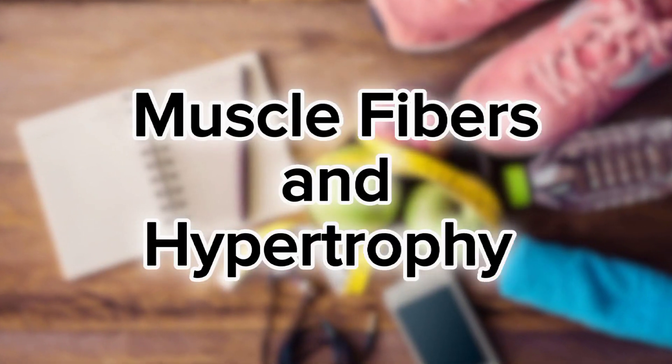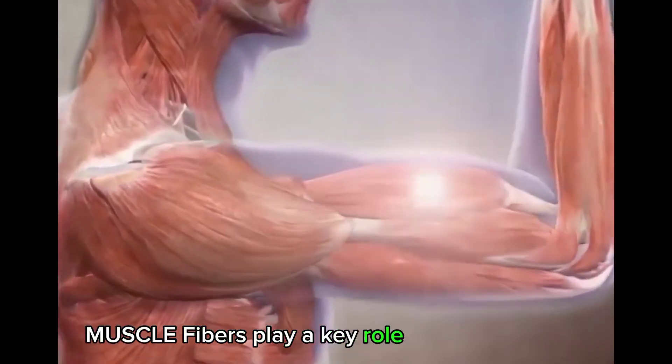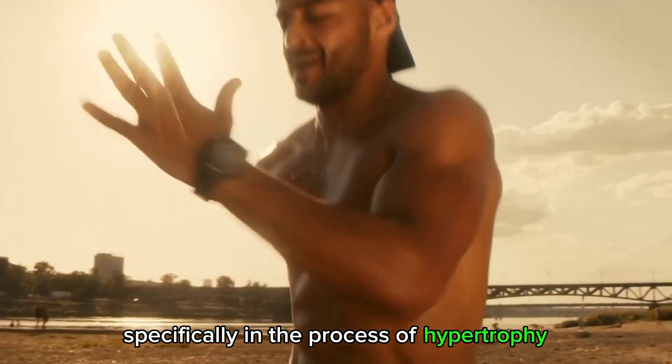Muscle fibers and hypertrophy. Muscle fibers play a key role in muscle growth, specifically in the process of hypertrophy.